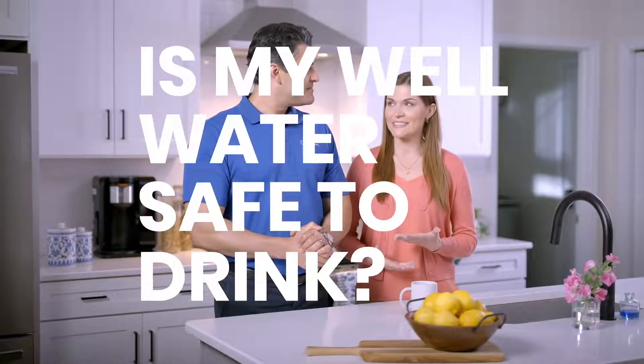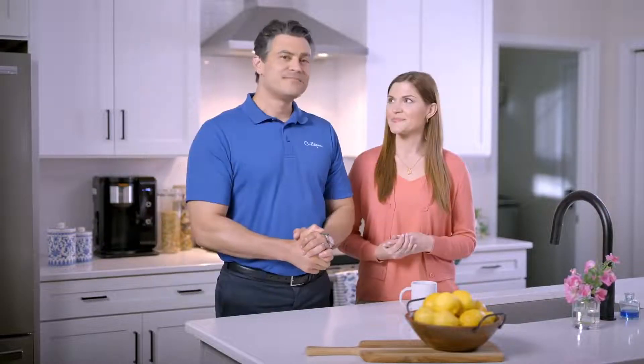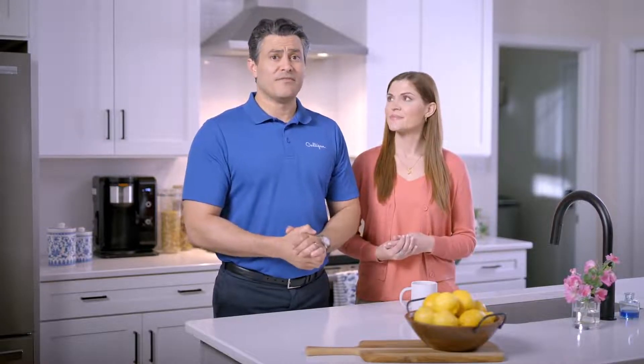Let's address the one question well owners ask more than any other: is my well water safe to drink? What's in your well water varies depending on where you live and where your water comes from. Potential contaminants can include things like bacteria, arsenic, nitrate, heavy metals, and more.